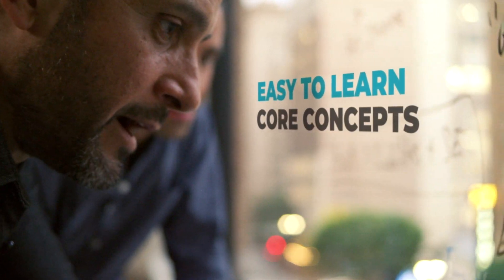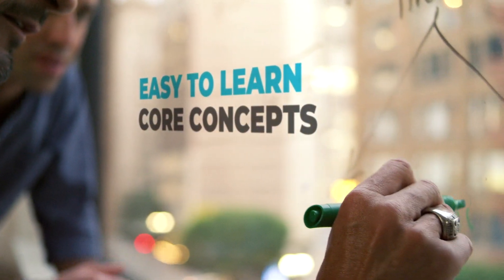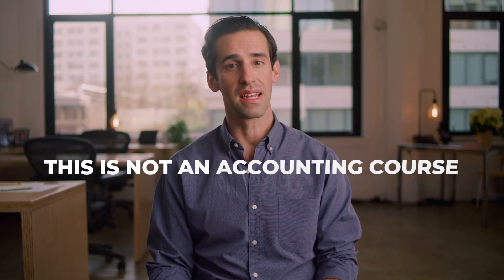We save you time by distilling this subject into core concepts that you can easily learn and immediately put to practice at work. While you'll be learning some accounting terms and concepts, this is not an accounting course.